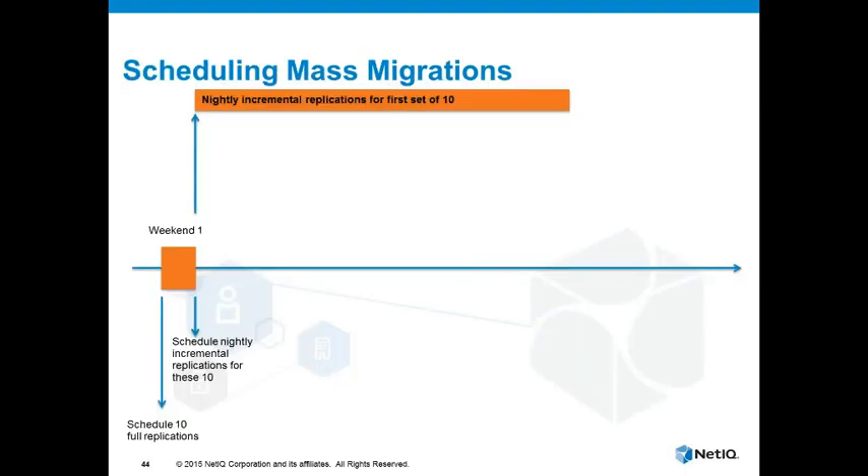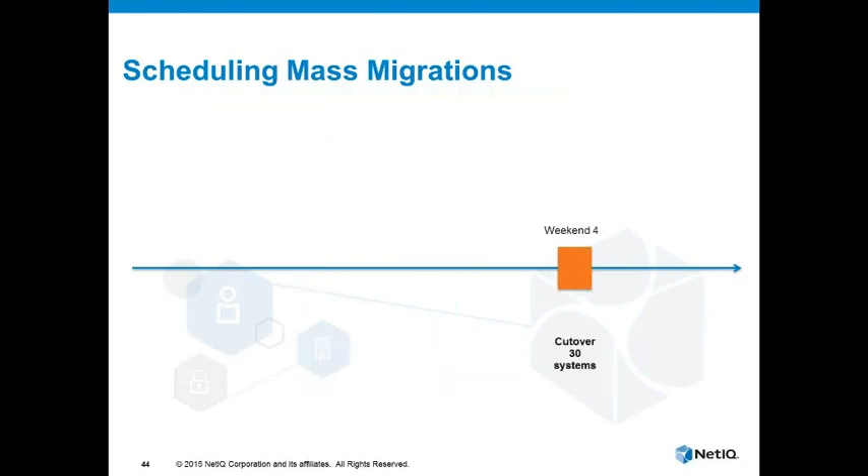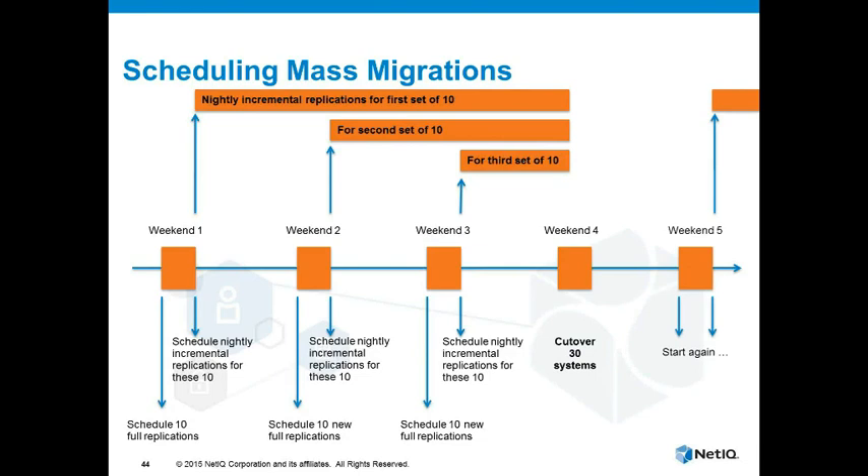The command line really helps if you're planning large-scale migrations. Imagine a scenario where you want to cut over a number of servers: you start several weeks in advance. The first weekend you set up a number of full replications of your workloads and schedule them for nightly incremental syncs. The following weekend you do the next batch, the third weekend you do the next batch, and the fourth weekend you actually cut them over. Because you've been replicating on a nightly basis, there's not actually that much data to transfer, so the cutover period is relatively short. Then maybe the following weekend you start again on a rolling process. The product is quite scalable — you can do more than the ten I've put on the slide.